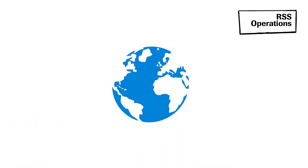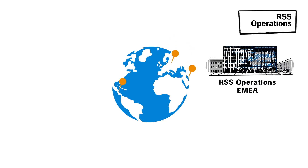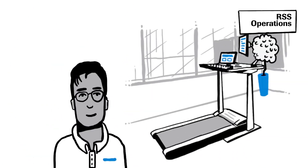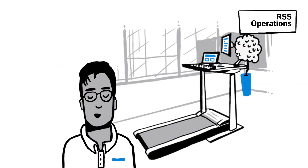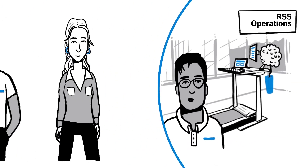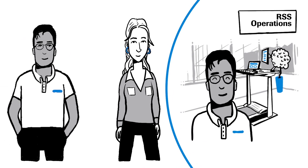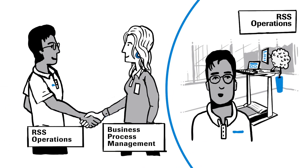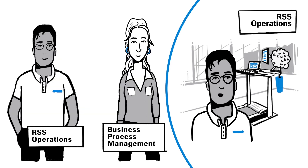Now let's meet some of our operations colleagues. There are three RSS operations centers for Roche Pharma, Diagnostics, and Diabetes Care affiliates located in Budapest, Kuala Lumpur, and San Jose. I'm Sam, and I drive global operations delivery and identify process improvements. Close collaboration between business process management and the RSS operations organization is key to providing high quality services and solutions to our customers.